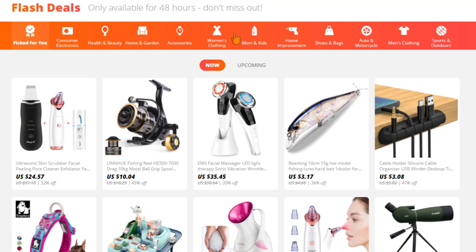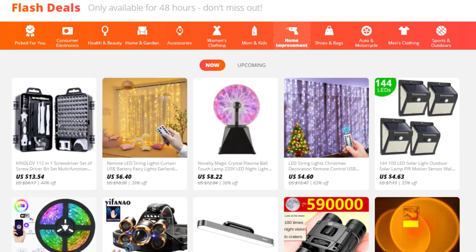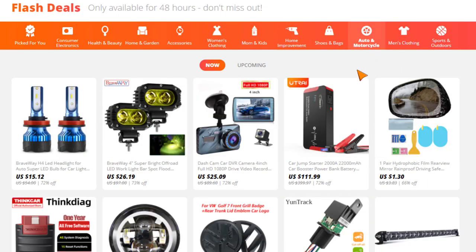Up here you can choose different categories, and they all pretty much fit the dropshipping business model because that's what AliExpress is all about. It started as a marketplace between third-party Chinese sellers and end customers, but AliExpress has noticed that dropshippers make up a huge chunk of their sales, making it a super dropshipping-friendly platform. You can click on home improvement, auto and motorcycle, or other categories to browse flash deals within specific niches.